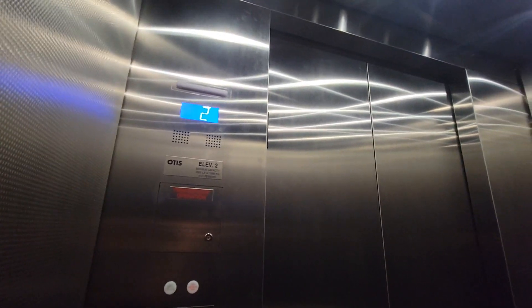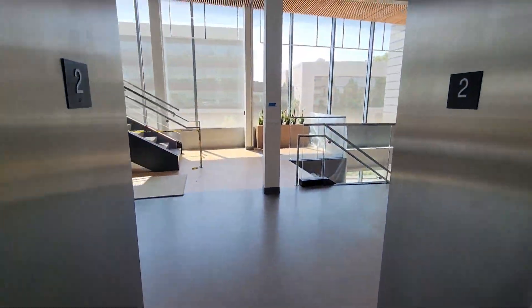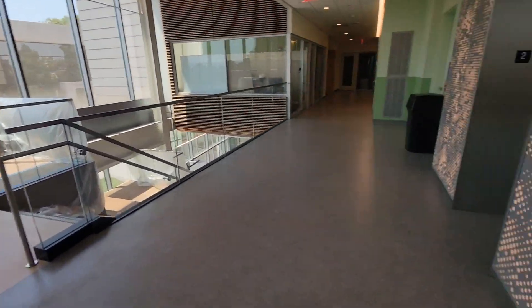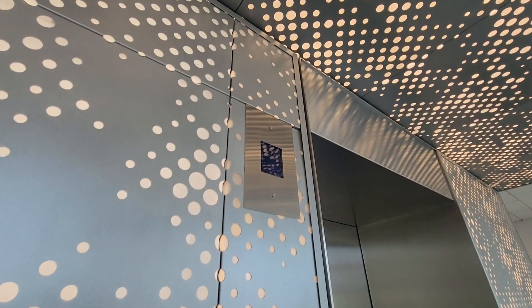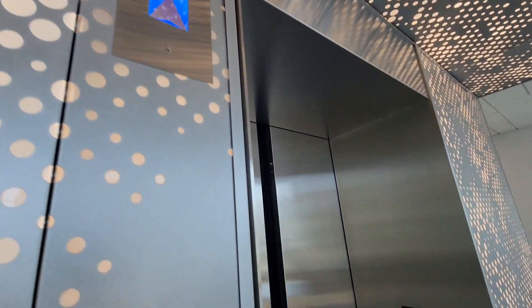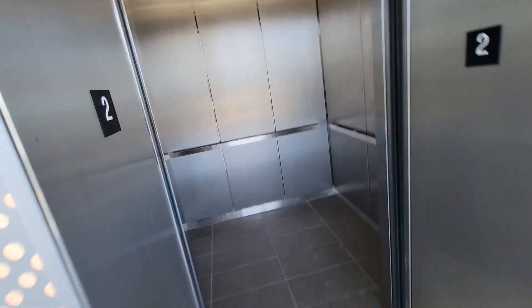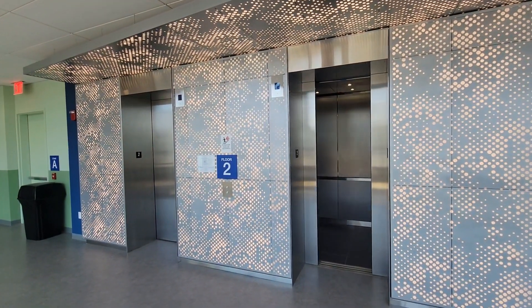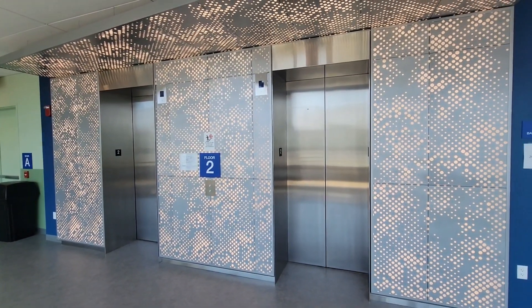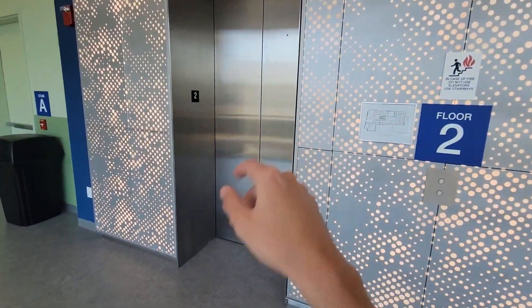Second floor. Going up. It's a brand new building. Going up. I'll end my video here. These are literally just put in — I think this one's actually getting inspected.